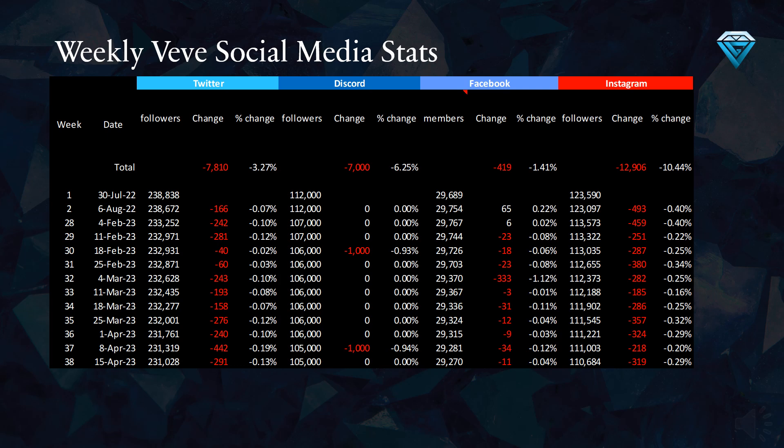This table displays VV's weekly social media statistics with week number 38 at the bottom. This week, VV experienced a decrease of 291 Twitter followers, no change on Discord, a loss of 11 Facebook members, and a decrease of 319 Instagram followers. Overall, over the course of the last 38 weeks, VV has lost 7,810 Twitter followers (a 3.2% decrease), 7,000 Discord followers (a 6.2% decrease), 419 Facebook members (a 1.4% decrease), and 12,906 Instagram followers (a 10.4% decrease).